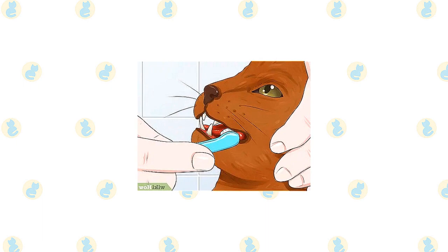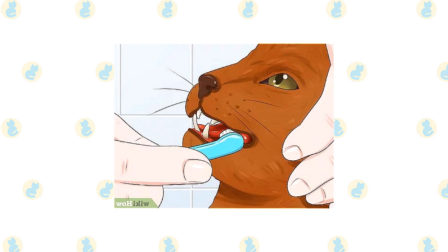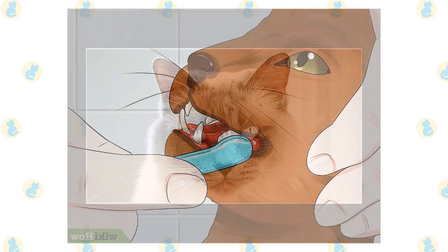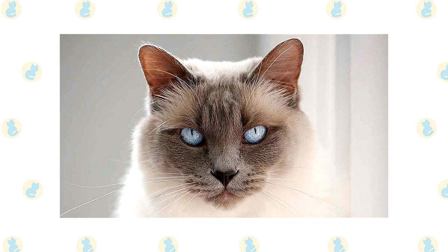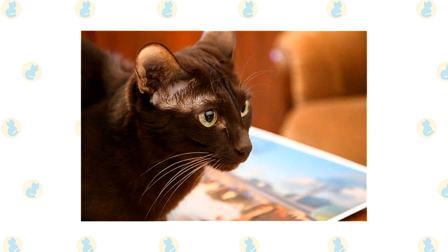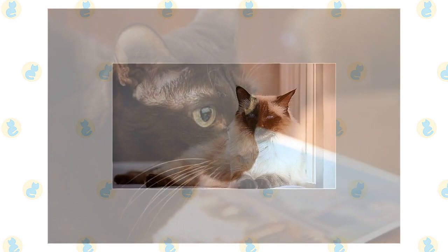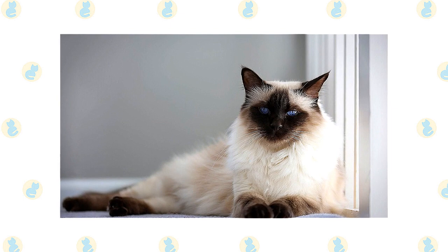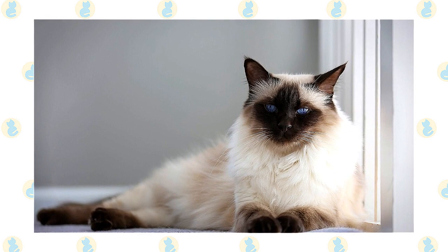Brush the teeth to prevent periodontal disease. Daily dental hygiene is best, but weekly brushing is better than nothing. Wipe the corners of the eyes with a soft, damp cloth to remove any discharge, using a separate area of the cloth for each eye so you don't risk spreading infection. Check the ears weekly; if they look dirty, wipe them out with a cotton ball moistened with a 50-50 mixture of cider vinegar and warm water. Avoid using cotton swabs, which can damage the interior of the ear. Keep the litter box spotlessly clean. It's a good idea to keep Balinese and Havana Brown as indoor-only cats to protect them from diseases spread by other cats, attacks by dogs or coyotes, being hit by a car, or being stolen.